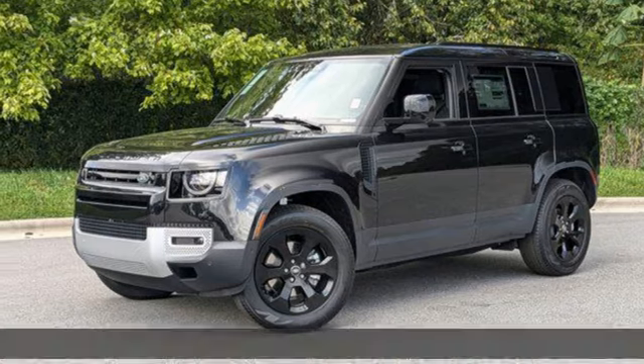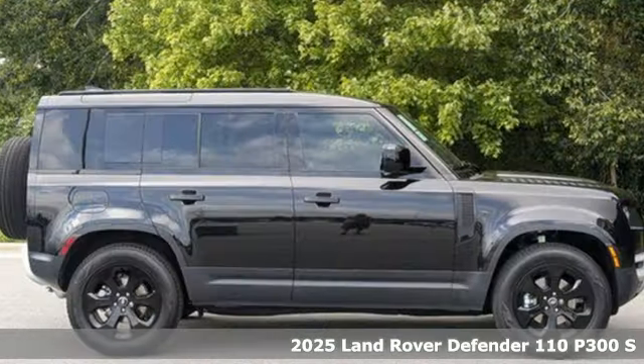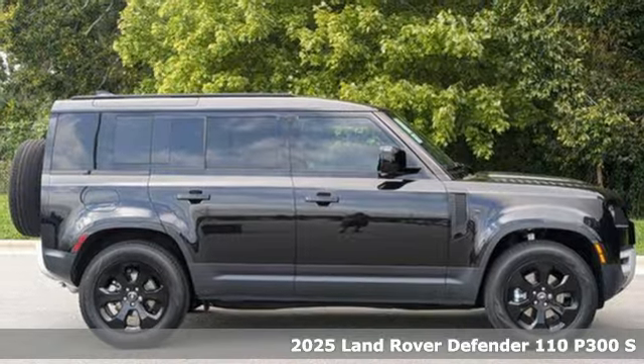It's a new 2025 Land Rover Defender — get the pinnacle of capability in a Land Rover.